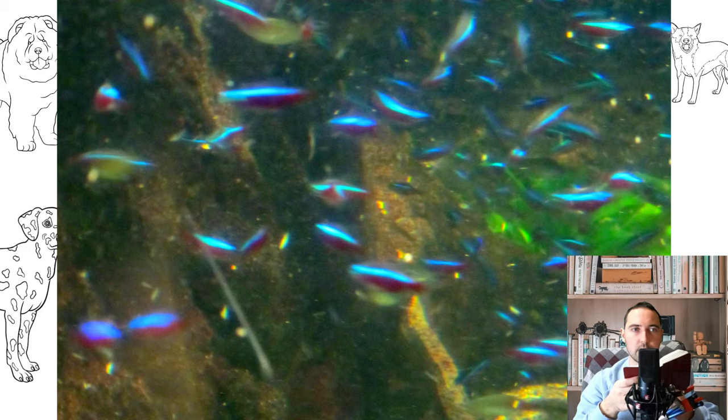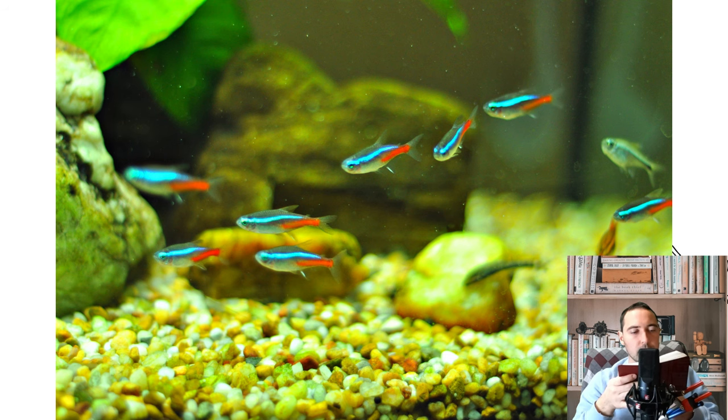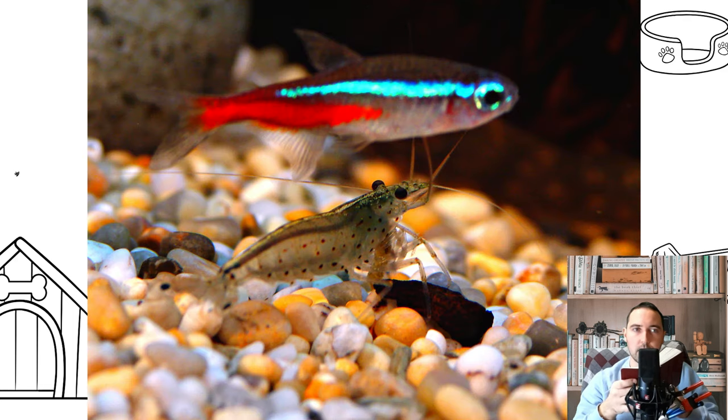Blue neon is the most popular species of the genus found in aquariums. It was this species that was first brought to Europe by August Rebo, causing the neon boom. Also known as ordinary neon or neon tetra, they have a memorable color — a longitudinal neon iridescent stripe running along the entire body, under which is a bright red stripe stretching from the middle of the body to the tail. The average size in the aquarium is about 4 cm, and the fins are colorless. For keeping a minimum flock of blue neons, an aquarium of 30 liters or more is suitable.